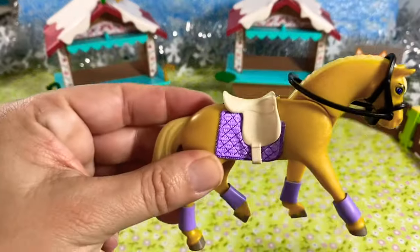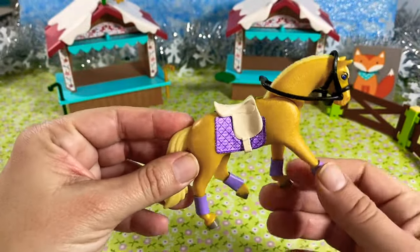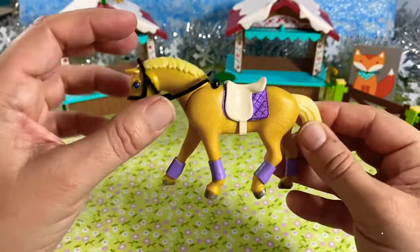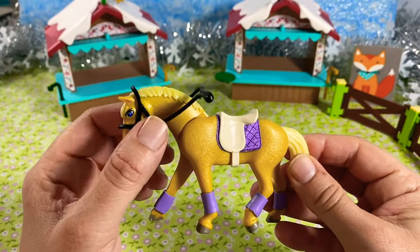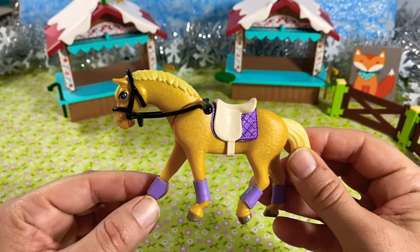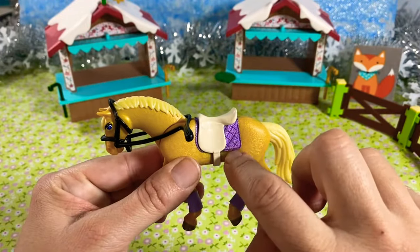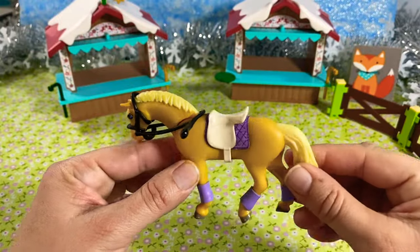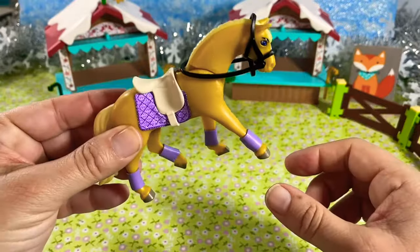First up it's Mystery. She is all decked out in her purple outfit today with her cute bridle and rings that the characters can actually hold. These great purple polo wraps come on and off really easily, plus the purple saddle pad and her white saddle. She's so cute — we'll put her down right there.